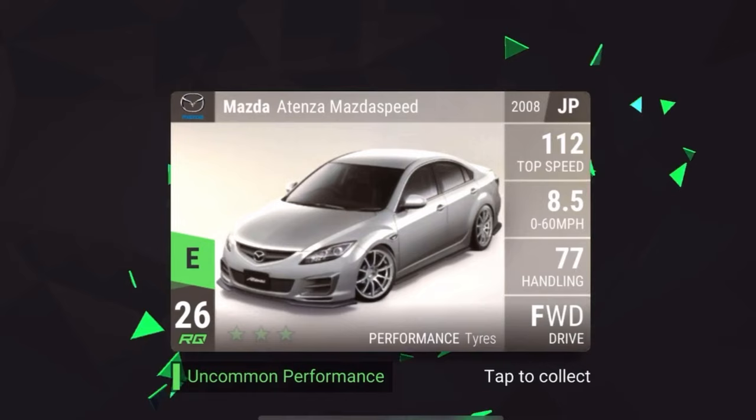Jumping to uncommon, we have a very cool looking car — the Mazda Atenza MazdaSpeed. This shows us that Mazda will be getting an update, which I'm very excited about, plus Japanese cars will also be added. You can't have it be bigger than World Expo with only Korean cars — you need variety. I'm hoping the Mazda CX-30 gets added because that's my car in real life, and that would be amazing.